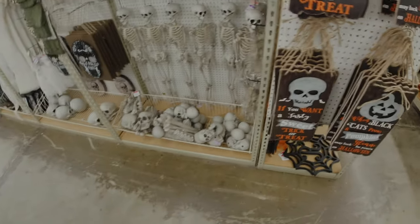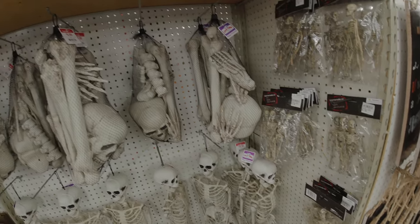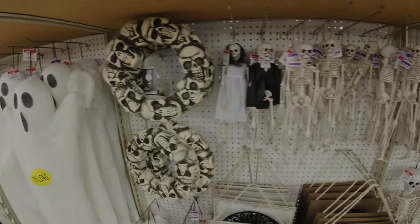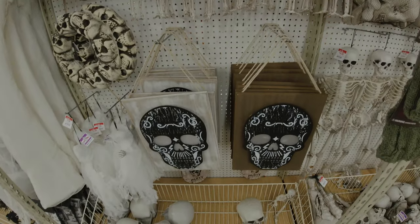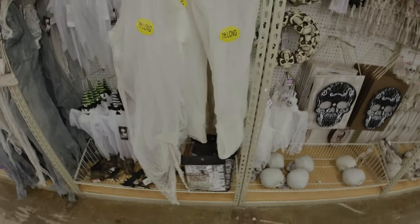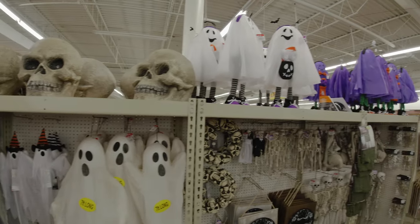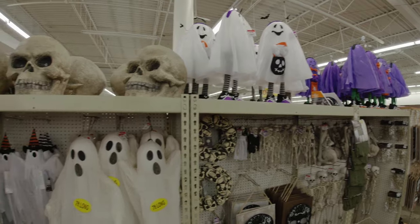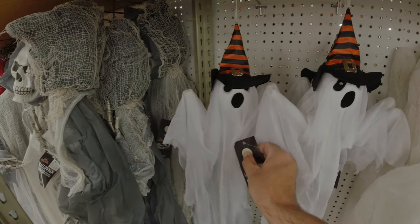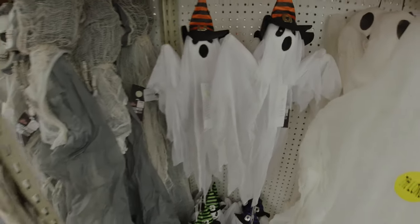Getting some more door hangers. Now we're getting into the skeletons — we've got a bag of skeleton bones, or a little skull wreath. Or just some skulls in general if you want them. Then you've got your hanging figures that light up. Don't want to miss those things on top — little cute trick-or-treater figures. Got a nice little flash. Not bad.